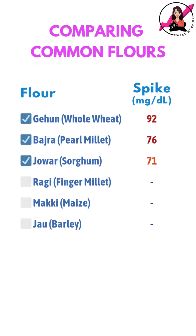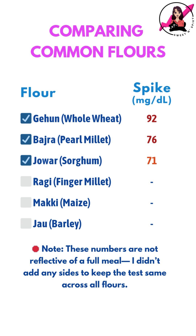In the coming videos, I'll continue testing my glucose readings with some other commonly used flours to compare how they impact my blood sugar. Let me know what you think in the comments below.